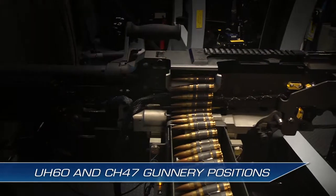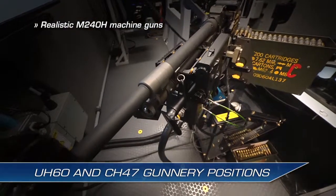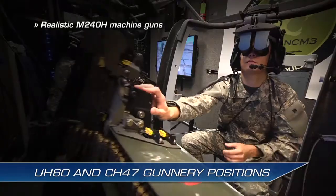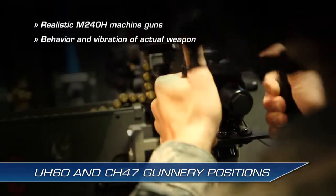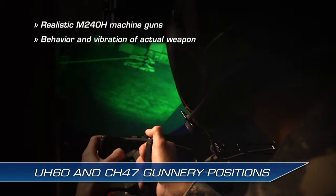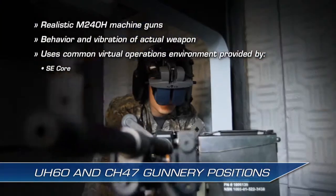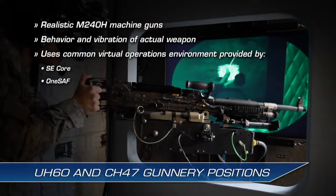The NCM-3 uses realistic M240H machine guns with high-fidelity pneumatic recoil for both UH-60 and CH-47 door gunnery positions and the CH-47 ramp gunner, so trainees experience the behavior and vibration of the actual weapon. Non-rated crew members communicate with each other and the pilots, survey and take appropriate action against targets within the common operational virtual environment provided by PEO STRI's Synthetic Environment Core, or SE Core, and One Semi-Automated Forces, or One SAF, program offices.